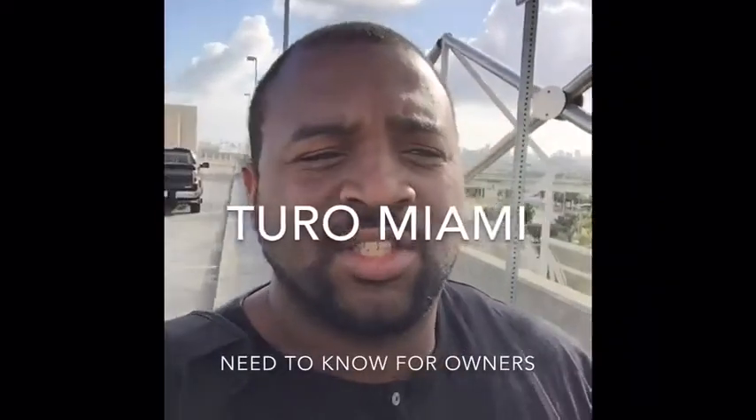Hey YouTubers, this is Brandon here. This video is going to be about Turo — just giving an update on progress and how things are going as an owner in Turo in Miami. I had my reservations going in; I was very hesitant about doing this overall, but as I do with most things, I jumped in both feet first and tried it out, and so far it's been successful.